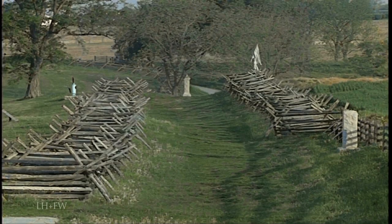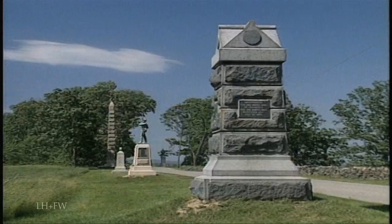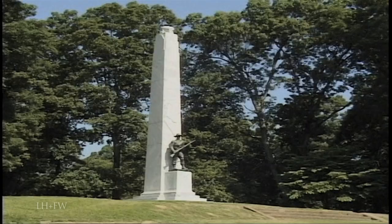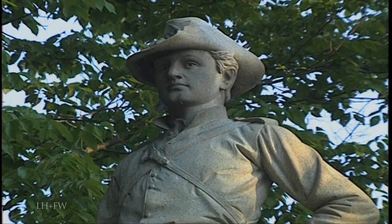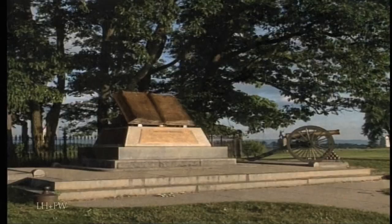At Antietam, the sunken road is much the same as it was at the time of battle. Some parks, notably Gettysburg and Vicksburg, include memorials that are large and elaborate structures. They, with the hundreds of statues and markers, are an expression of gratitude to the men who sacrificed so much on this very ground.